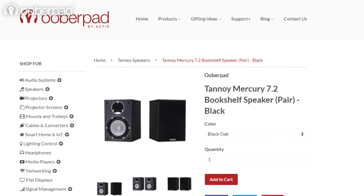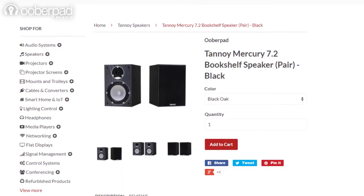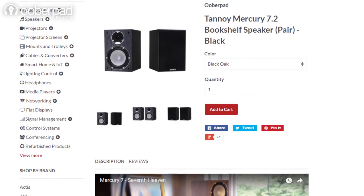The Tannoy Mercury 7.2 bookshelf speaker ships with a 1-year manufacturer's warranty from UberPad. For more information on the unit, you can check out the link in the description of this video.